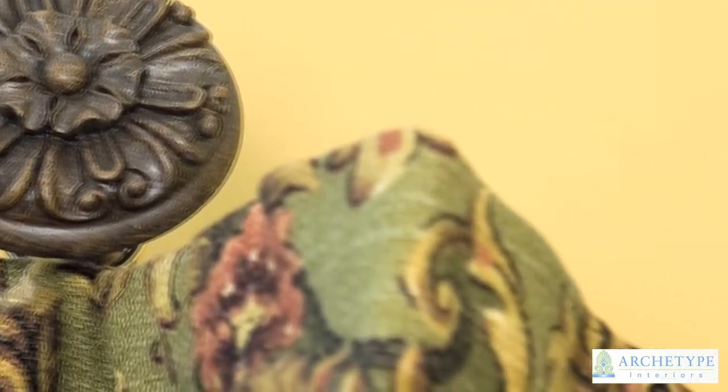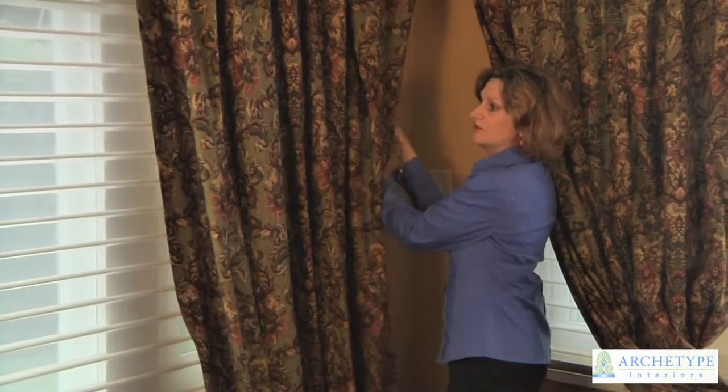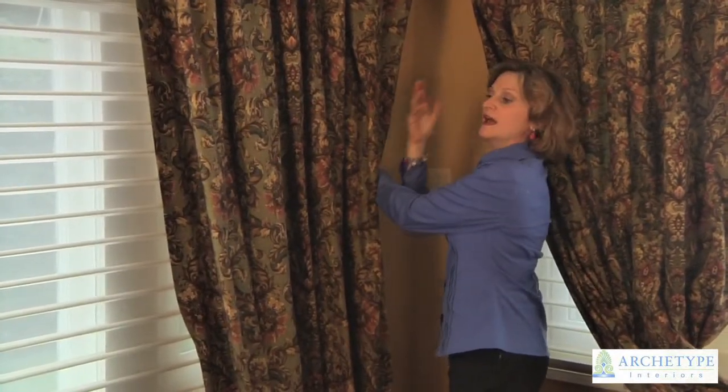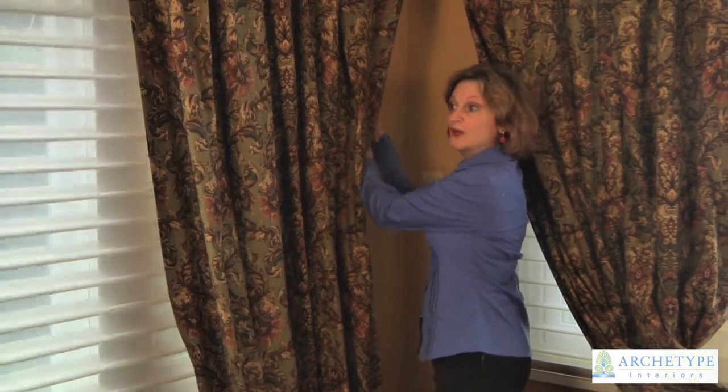What we're going to do is tie these back with a beautiful tassel. Again, silhouettes provide a wonderful way to diffuse the light in the room and yet offer privacy when we close them.